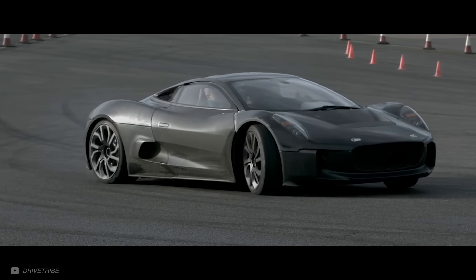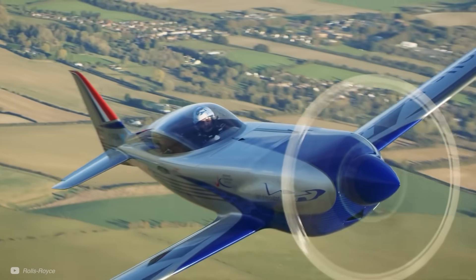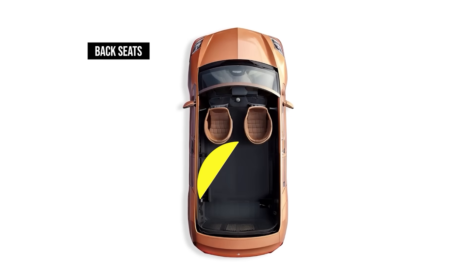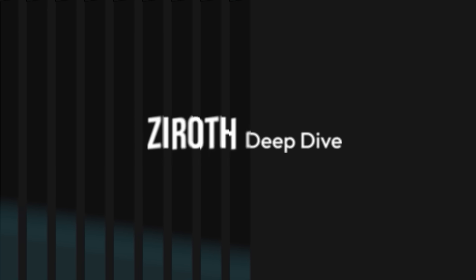Not only that, but the design powered the world's fastest electric plane, and is transforming the world of propulsion as we know it. So let's see how it works, what makes it so revolutionary, and how Lamborghini are implementing it. I'm Ryan Innes, and this is a Zero Dive.